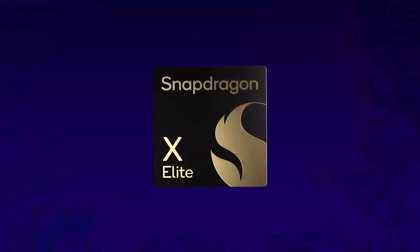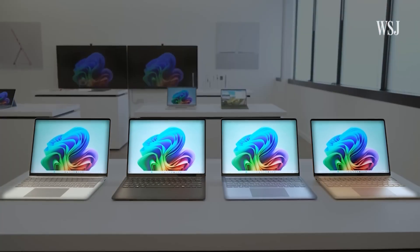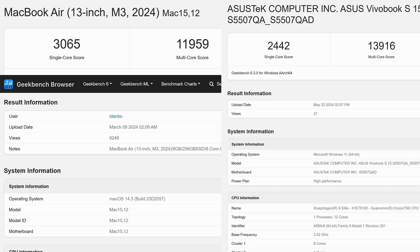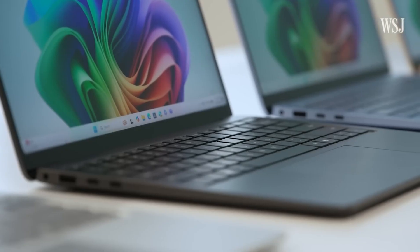Snapdragon X series chips are designed to compete with Intel and Apple's M series, and that's one of the selling points of these new devices. Microsoft said they finally feel they have a very competitive product between Surface Pro and the Surface laptops — essentially the best specs when it comes to ARM-based silicon, performance, and NPU performance. Microsoft says the new Surfaces are 58% faster than the MacBook Air with M3. Really? Looking at Geekbench scores, M3 MacBook Air has a higher single-core score, and while the highest Snapdragon Elite variant has a slightly higher multi-core score, the raw numbers suggest Surface's claim is just a tad bit ambitious.